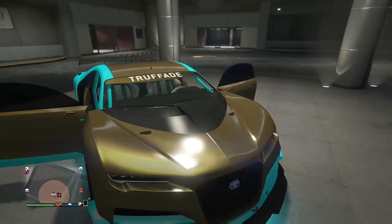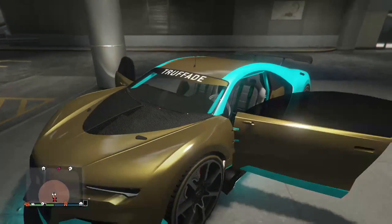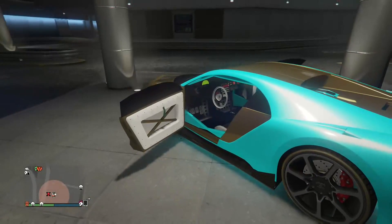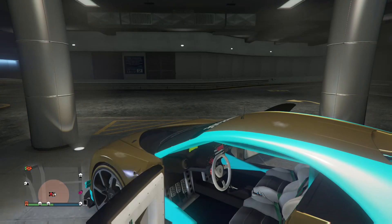I'm gonna be showcasing special vehicles like that, and I'll be showcasing expensive cars like this. That's the Nero Custom. Bye guys.